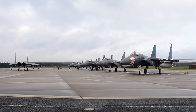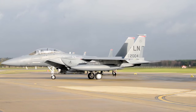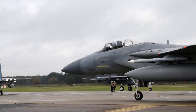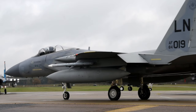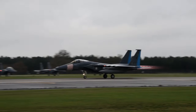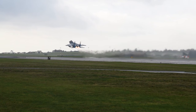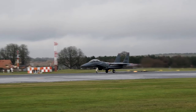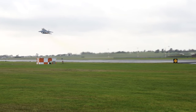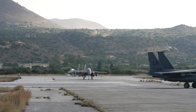The F-15's power is derived from its two Pratt and Whitney F100-PW-100 afterburning turbofan engines, which provide an impressive 23,500 pounds of thrust with afterburners engaged. The engines are equipped with a digital electronic engine control system, allowing for rapid acceleration from idle power to maximum afterburner in just a few seconds. This power allows the F-15 to reach speeds of up to Mach 2.5, making it one of the fastest fighter aircraft of its generation. Its advanced APG-63 nose-mounted radar system enables the detection of low-flying enemy aircraft at a range of up to 200 miles. Notably, the F-15's radar system was the first to utilize a programmable system processor, allowing for software updates and improvements without requiring hardware changes — a concept that has become integral to modern fighter aircraft like the F-35.